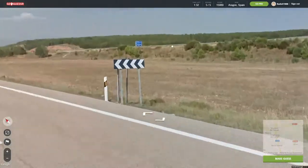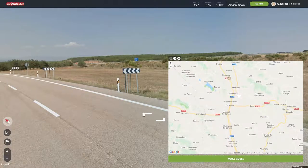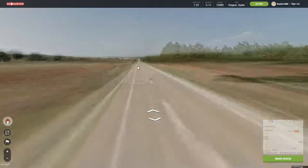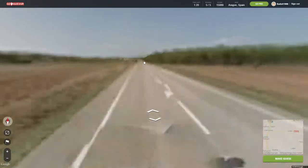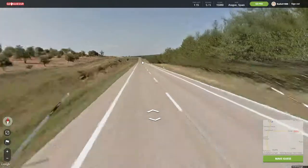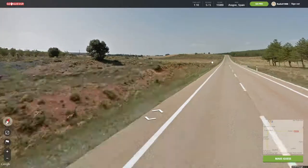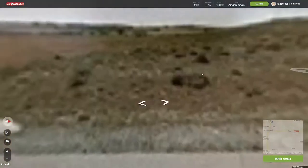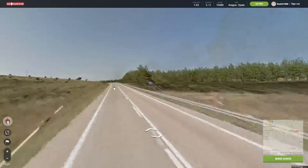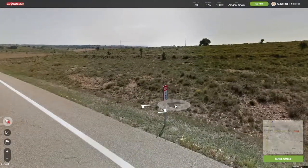Where is 68? There's a main highway, maybe. So maybe it's here. Where's the next? 80 — is that the speed? Probably. 71.